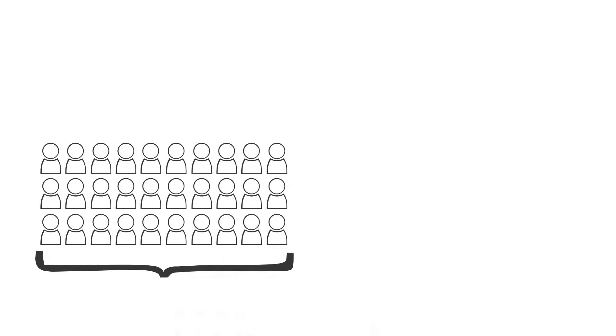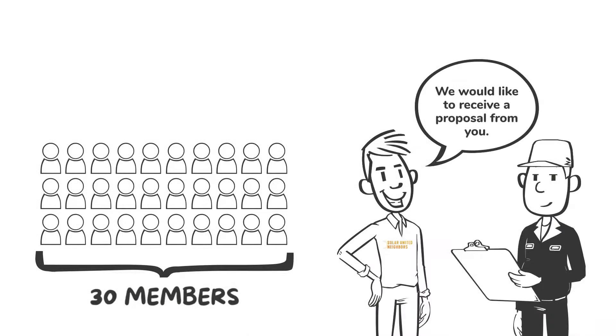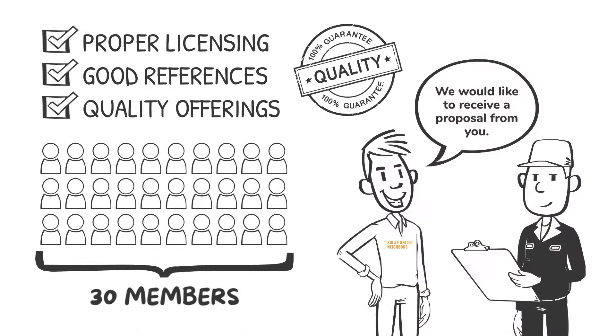When the co-op has around 30 members, SUNS solicits proposals from solar installers in your area. We confirm they have proper licensing, good references, and quality offerings for equipment and warranties.